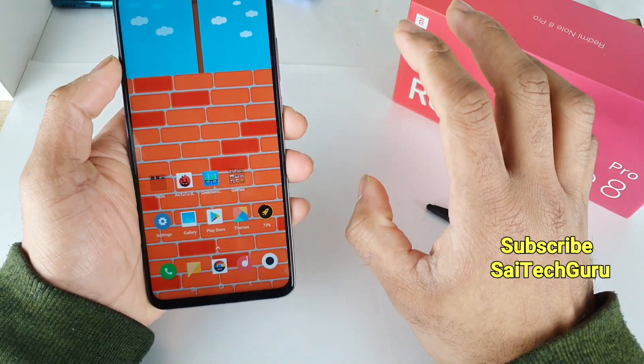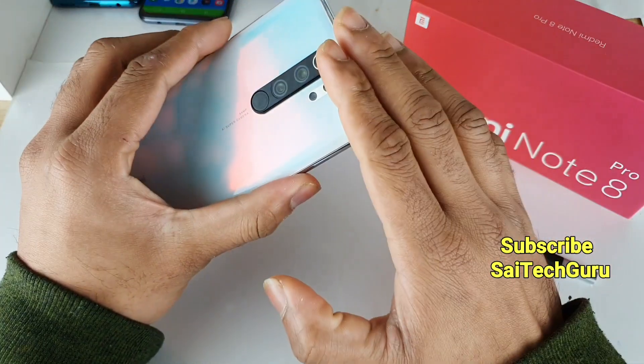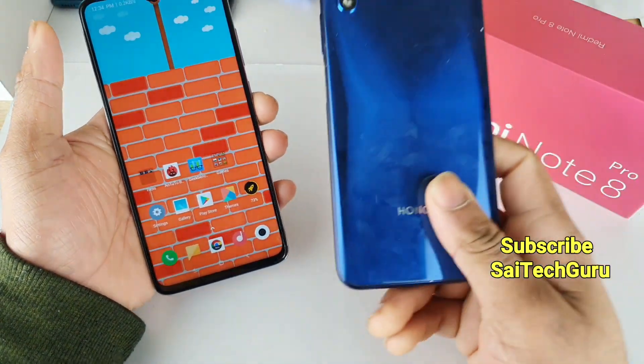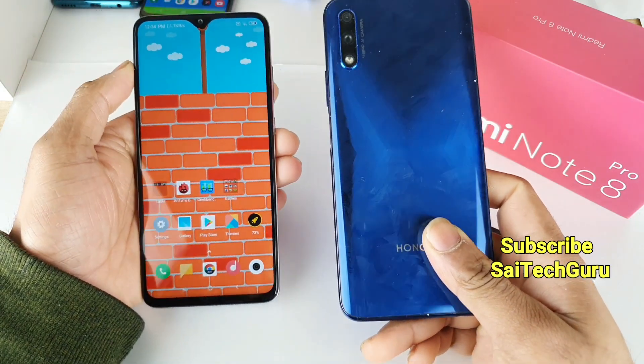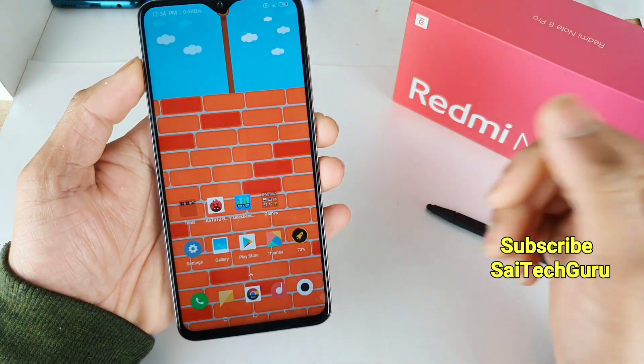That's all for this video. Until then, stay tuned to my channel for more videos on the Redmi Note 8 Pro, including comparison videos with the Honor 9x device in terms of multitasking and processor tests between both phones. See you in the next video. Bye.